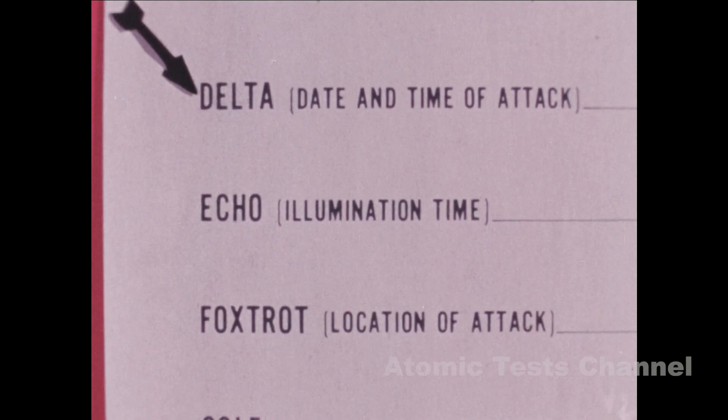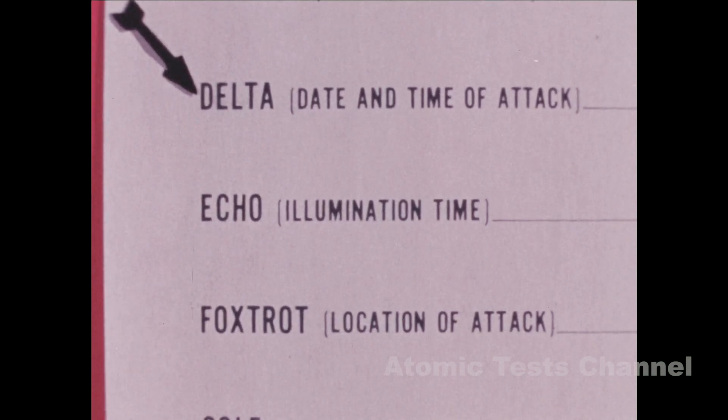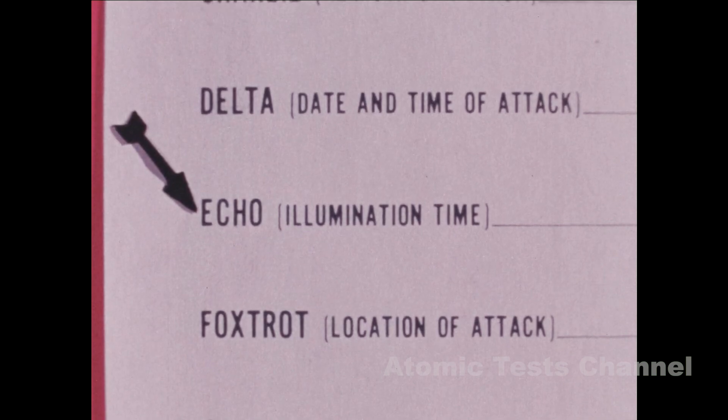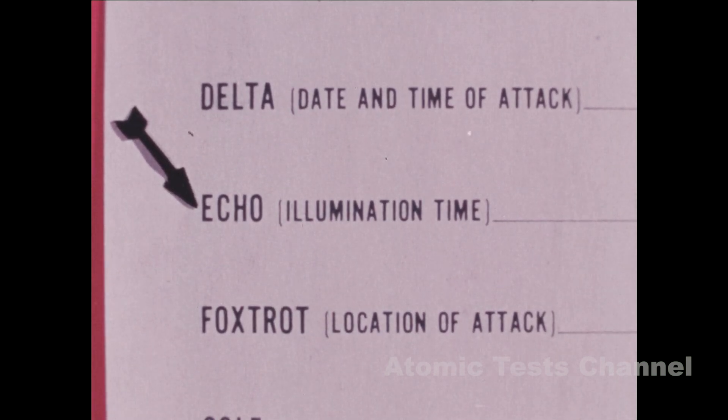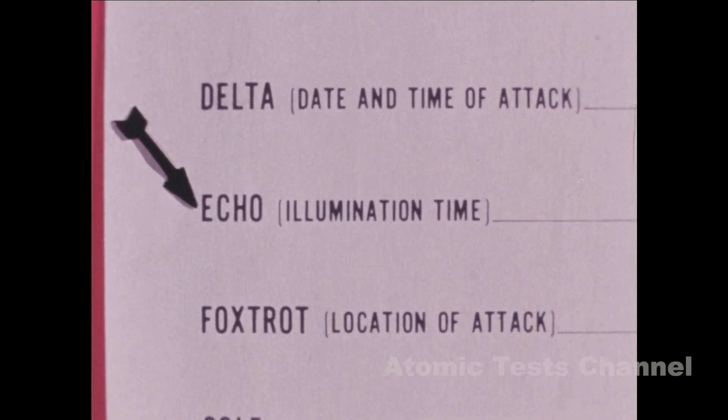Delta: Date and time of attack. Time must be specified as to whether local or Zulu in accordance with unit SOP. Echo: Illumination time — the time in seconds between the first awareness of the detonation until the brilliant white glow fades. This information is useful only when no other data can be obtained, as in the case of a night attack.